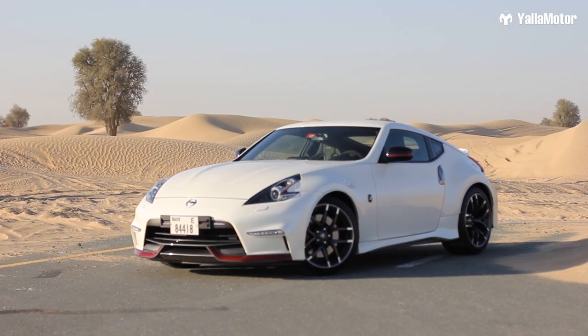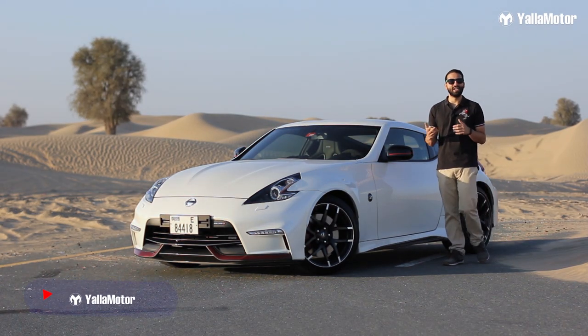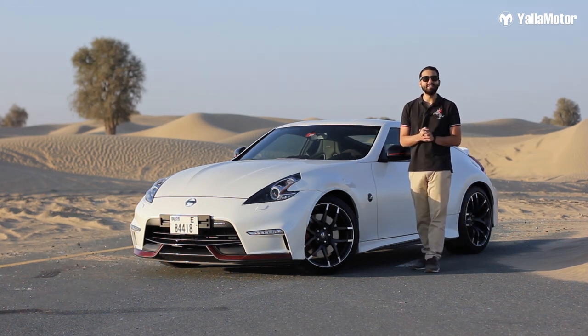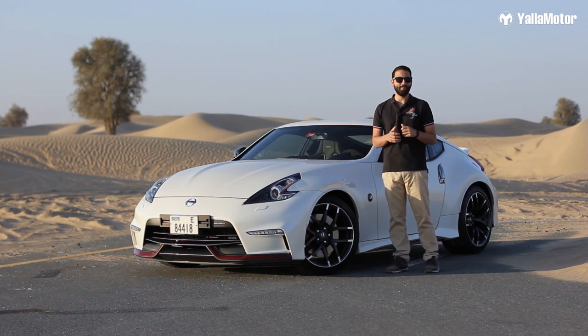From the outside, the 370Z has remained relatively unchanged since its launch in 2009, but that isn't such a bad thing. It doesn't look outdated by any means, and since this is the Nismo version, it gets a few exciting upgrades.